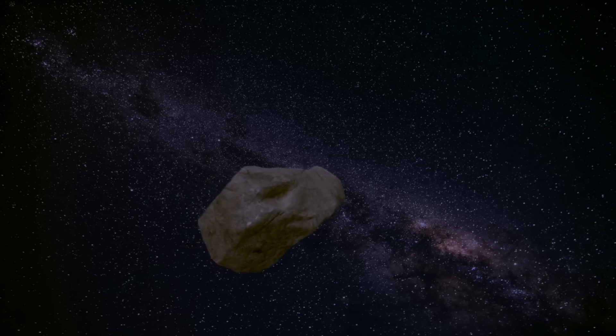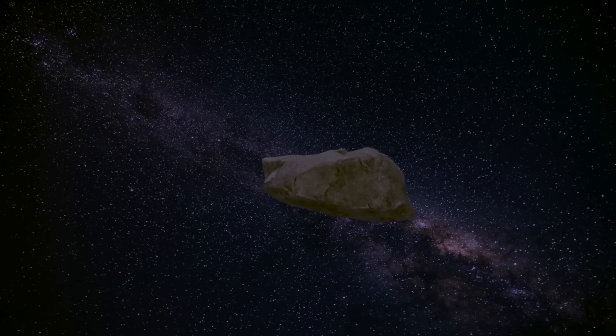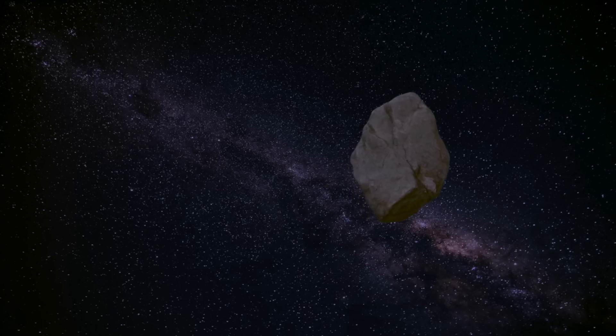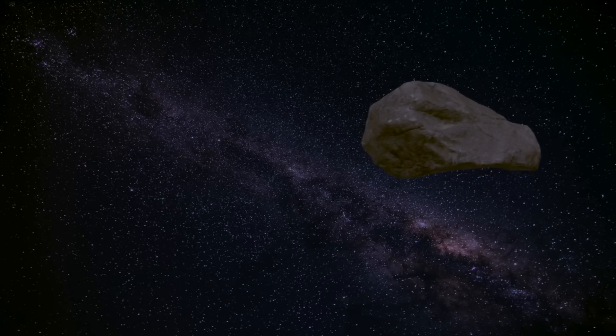Then it gets weird. The samples also reveal that grains within them can only have formed at high temperatures — a thousand degrees Celsius — for a sustained amount of time. This indicates that the asteroid somehow migrated inward and spent time very close to the sun before migrating back out to where it is. This is partly the reason that one hypothesis for Ryugu is that it's actually an extinct comet rather than an asteroid, like something from the asteroid belt.